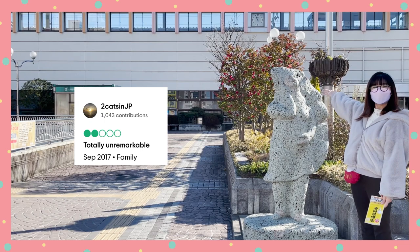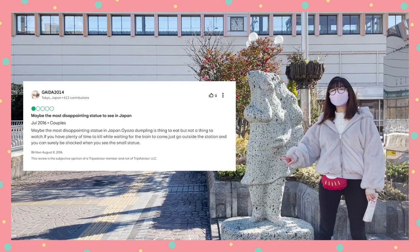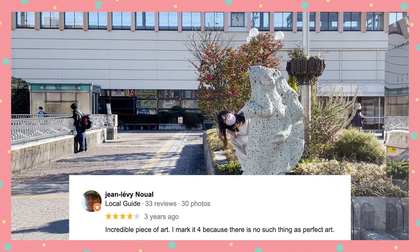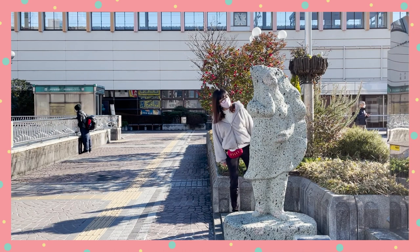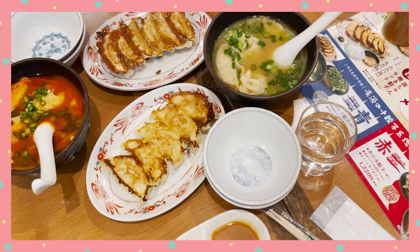'Totally unremarkable.' 'How many statues of gyoza have you seen? This statue definitely proves that gyoza are better eaten than carved into statues.' 'Maybe the most disappointing statue in Japan.' And this last one is the best: 'Incredible piece of art. I mark it 4 because there is no such thing as perfect art.' With such amazing reviews, I was so excited to see this with my own eyes. And it was everything I had imagined — a statue of a gyoza. That's pretty much it. But this really got me excited for the actual gyoza!